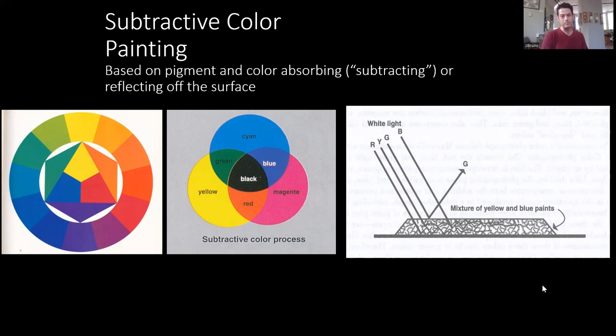You may already know your subtractive primary colors just by looking at your printer. The ink cartridges you replace — for way more money than they're worth — are cyan, magenta, and yellow. If you're starting out in a new medium like liquid acrylics, beginning with cyan, magenta, yellow, black, and white is a really easy way to start learning to paint.